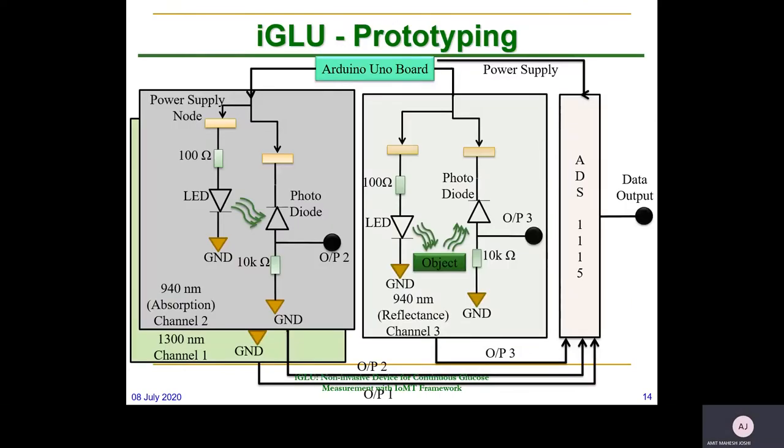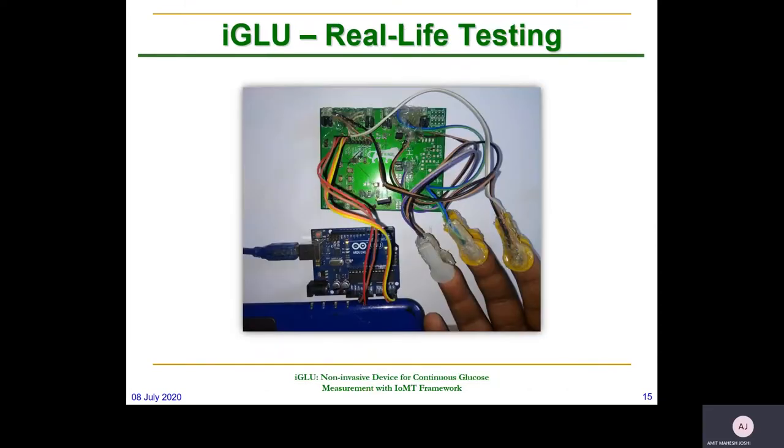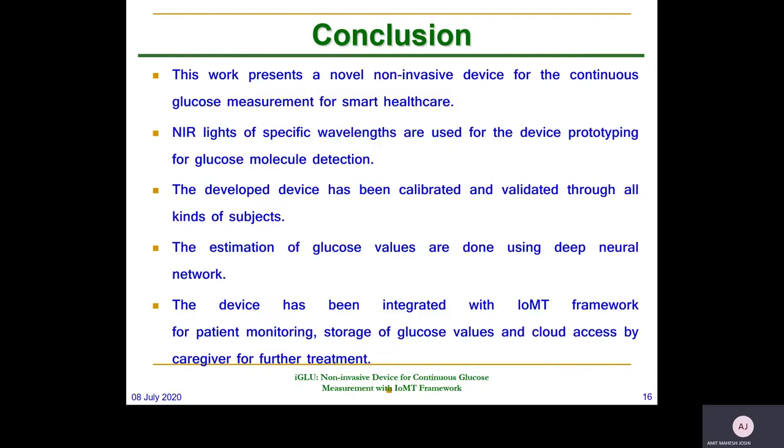This is the prototyping module where we have used a three-channel setup. This is a tutorial presentation through which we are measuring our values. This work presents a novel non-invasive device for continuous glucose measurement for smart healthcare. The specific wavelengths are applied for device prototyping and it has been calibrated and validated for all kinds of subjects. We have used a deep neural network to accurately predict the value.